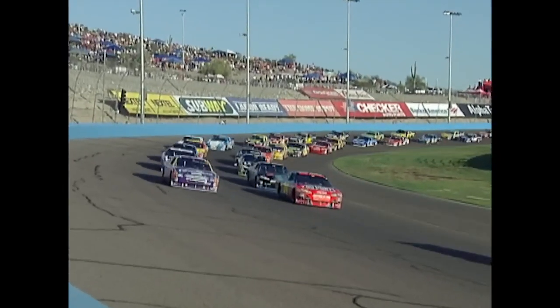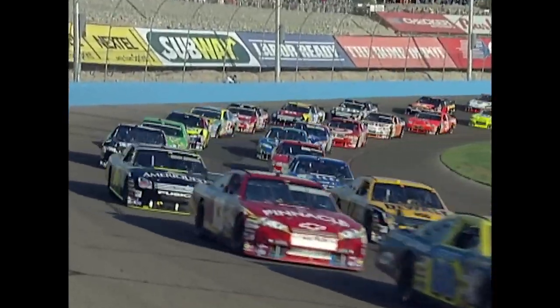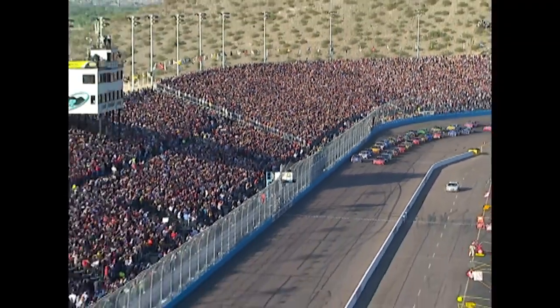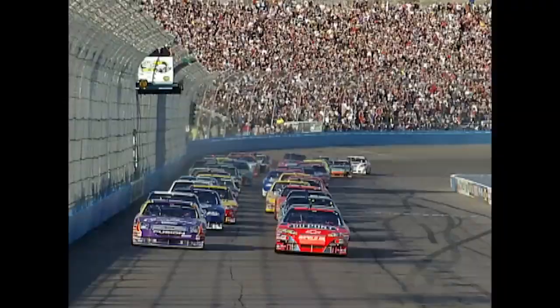The Duel in the desert. Jeff Gordon and Jamie McMurray share the front row. They face the setting sun as they come to the front straightaway for 500 kilometers. Boogity, boogity, boogity! Let's go racing in the desert, boys!